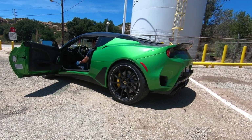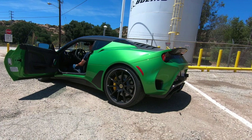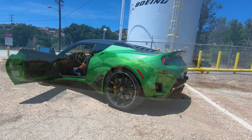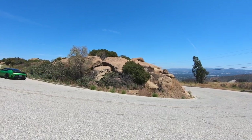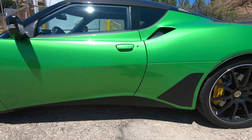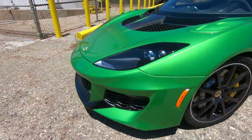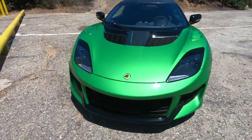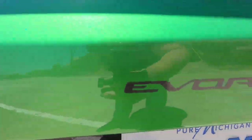This video is brought to you by S.T.A.L.A. Hey guys, welcome to another episode of Alpha Lux Drives. Today we're in the Lotus Evora GT.